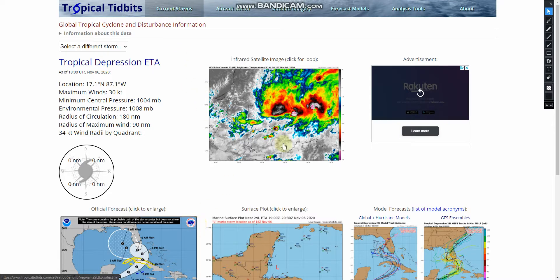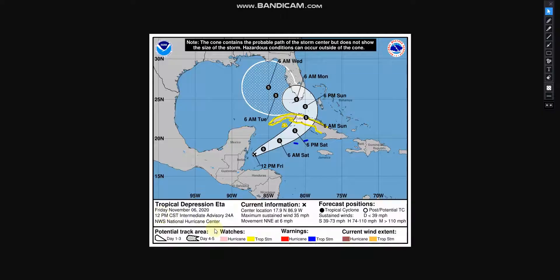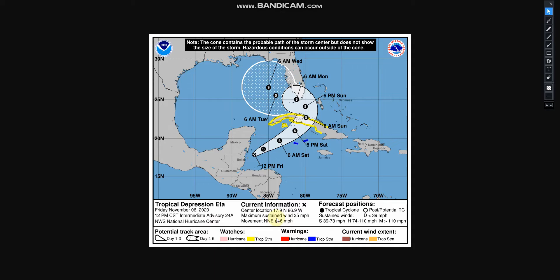If you take a look here, Tropical Storm Etta is starting to get its strength back together after going into Nicaragua and Central America. It currently has sustained winds of 35 mph, increased from 30, and is moving north-northeast to Cuba at 6 mph.